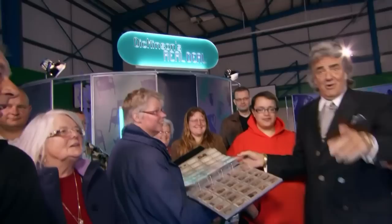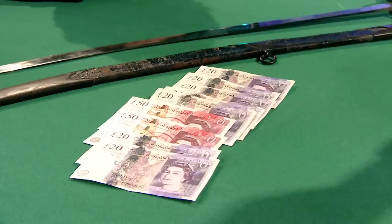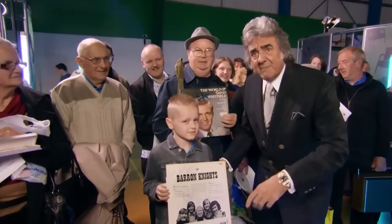Hello and welcome to Dickinson's Real Deal. On this show, we help members of the public get the very best price for their antiques and valuables. We sit you down with one of our regular dealers. They're going to try and buy your treasures off you for a cash sum on the table today. If I don't think that's enough money, I'm going to say no way — gamble, go to auction, see if we can get you a little bit more money there.